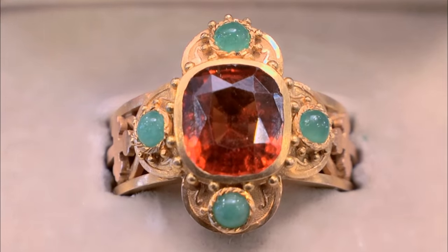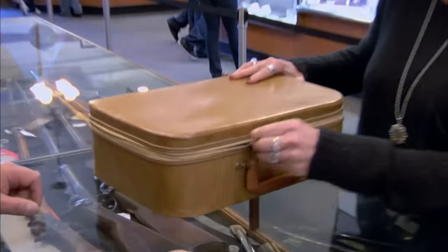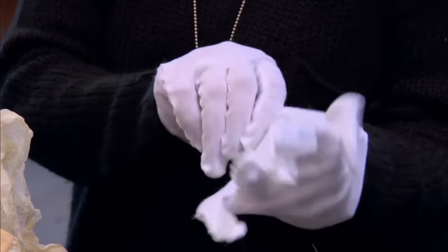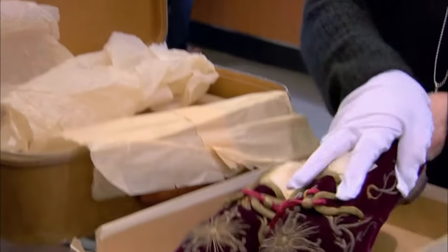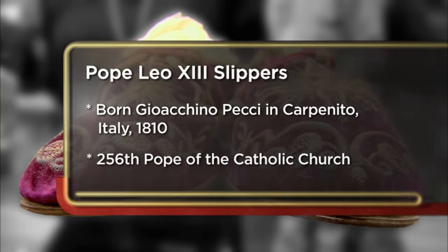$2,000 is a lot less than what I was trying to get, but it's better than nothing and I'm happy with it. I have some items I think are very interesting that I don't think you've ever seen before. These are papal slippers. They belonged to Pope Leo XIII.